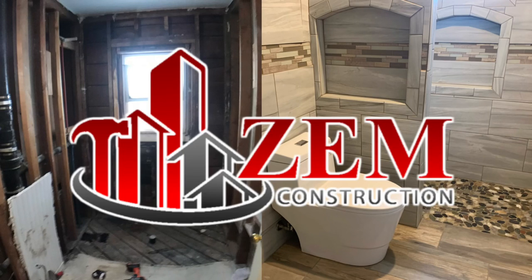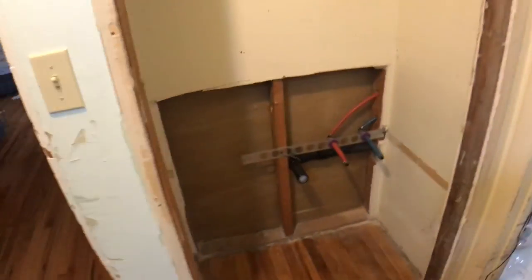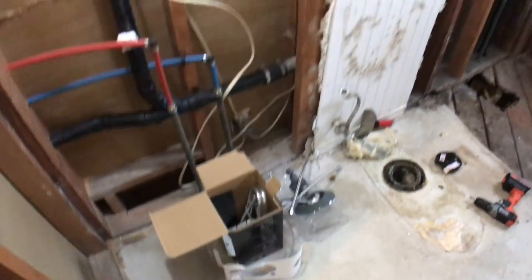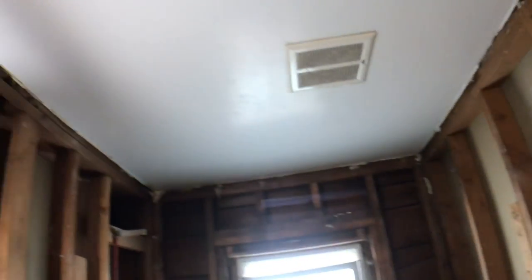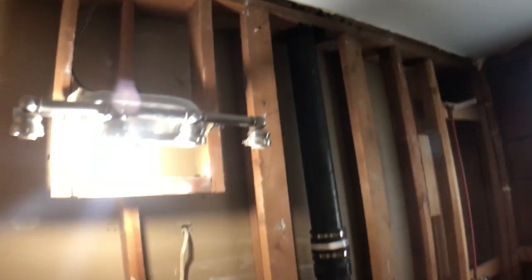Hey guys, Zach here with Zem Construction bringing you another remodel project. In this video I'm going to show you from beginning to end a bathroom that we recently finished up. I just want to start off by saying thank you to everyone who left me feedback about narrating versus just letting the time lapse play out — overwhelmingly you guys enjoyed the narration, so I'm going to do that this time.